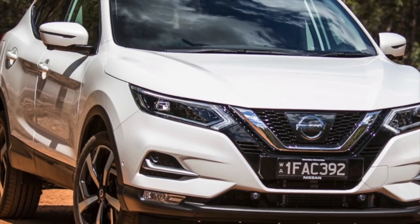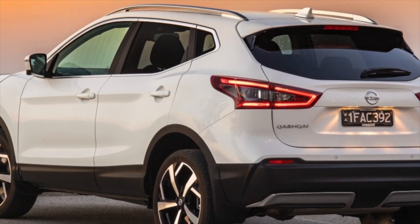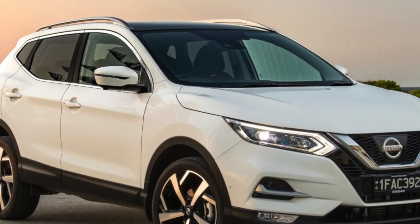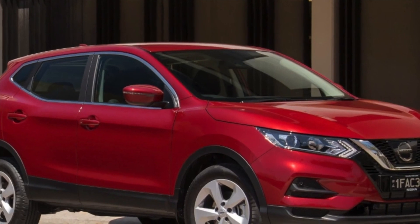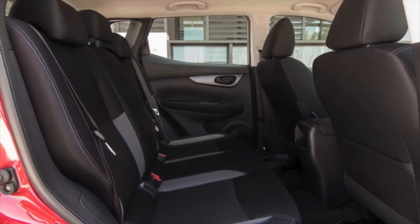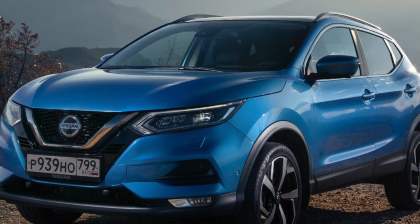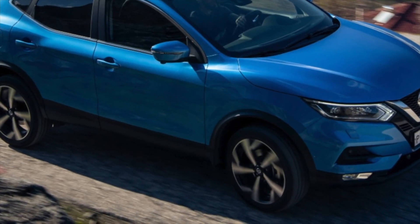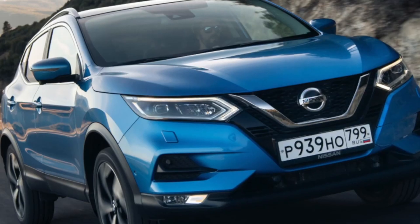Despite the status of a budget crossover, the Nissan Qashqai 2 is quite well equipped. In general, the electronics are reliable, but some problems do make themselves felt from time to time. Most often, the contacts of the CAN bus are let down — located between the computer and the power steering — due to which a warning garland lights up on the instrument panel and the electric power steering starts to work incorrectly. You can temporarily fix the problem by moving the connector by hand, but in the future you will still have to restore its contacts.